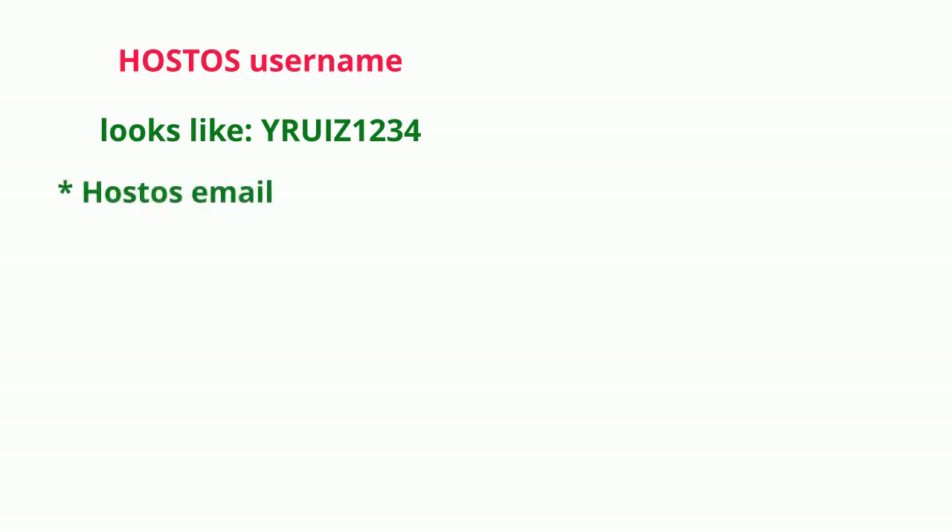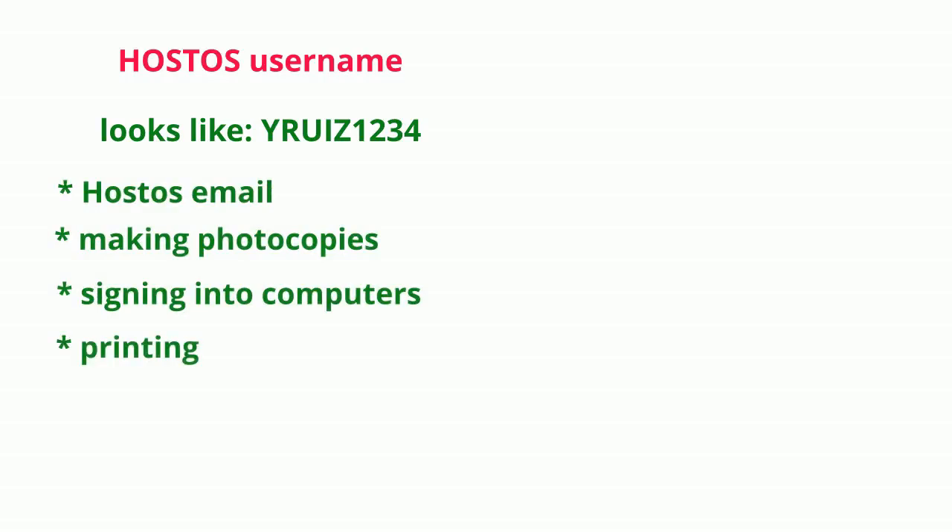Hold on. Which username is that? The short one, same as for your Hostos email — the one with five letters and four numbers.